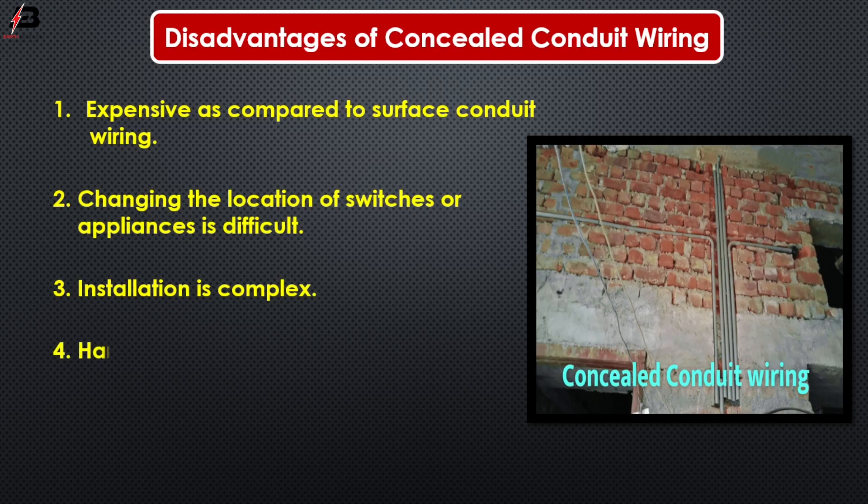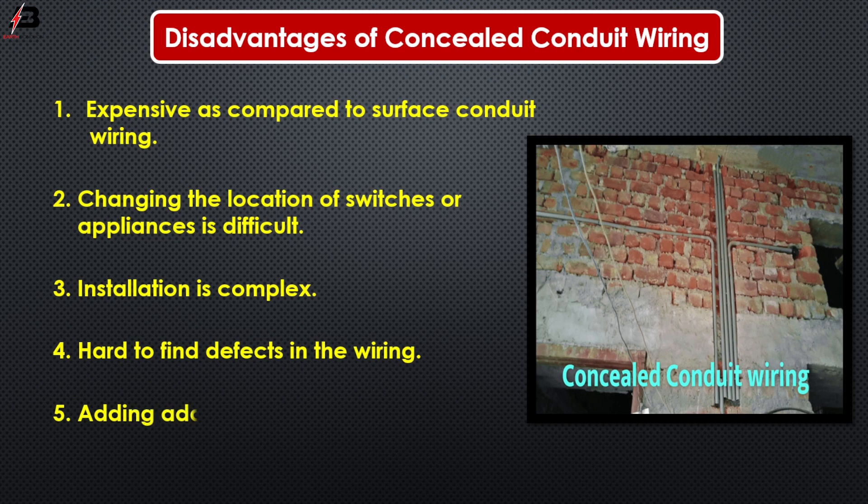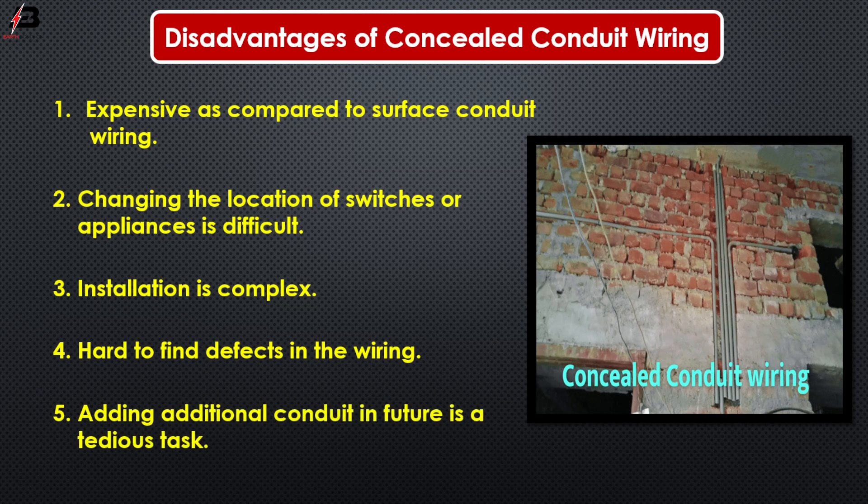Number four, hard to find defects in the wiring. Number five, adding additional conduits in future is a tedious task.